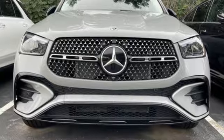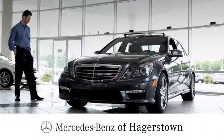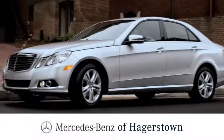Get the best, get Mercedes-Benz. Stop in for a test drive and make it yours today. At Mercedes-Benz of Hagerstown, experience uptown luxury, hometown service.